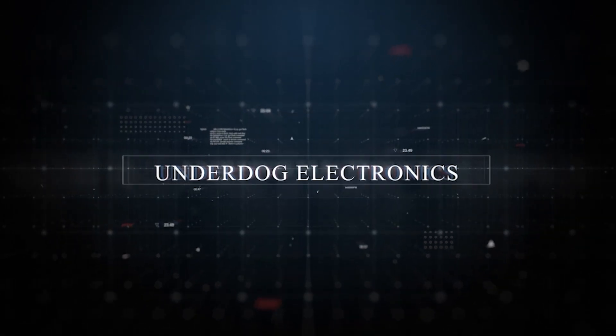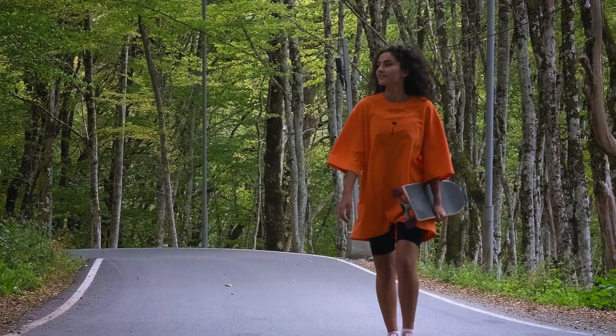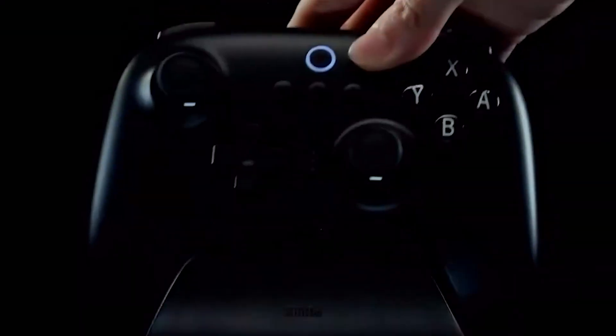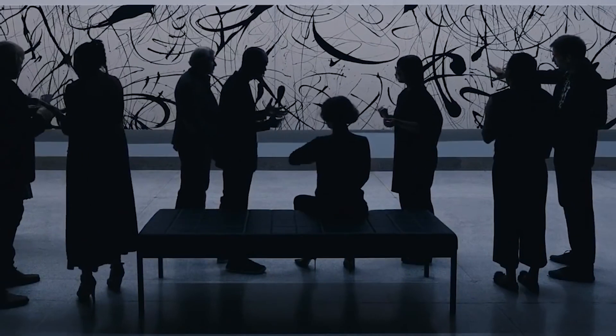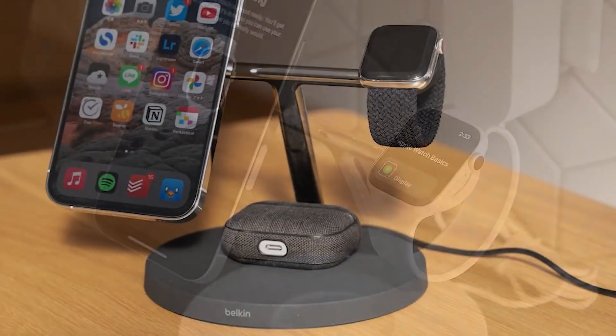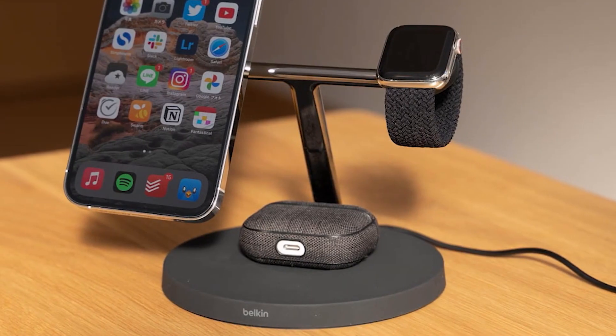Welcome to Underdog Electronics! With the holiday season just around the corner, it's time to start contemplating those perfect gift ideas. In this video, I'll be sharing my top 10 tech gift recommendations, all under $100, ideal for stocking stuffers or budget-friendly presents. These tech and gadget suggestions are bound to delight everyone on your list without putting a dent in your wallet.